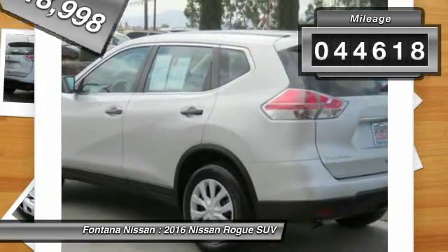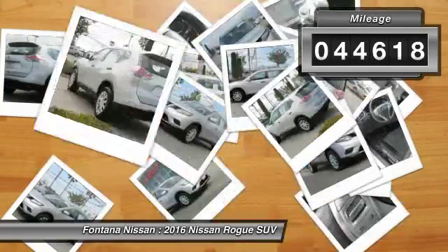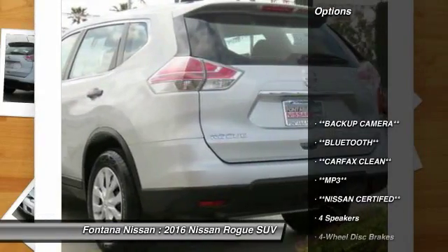This vehicle has less than 45,000 miles. Here are some of this vehicle's great options: dual airbags,